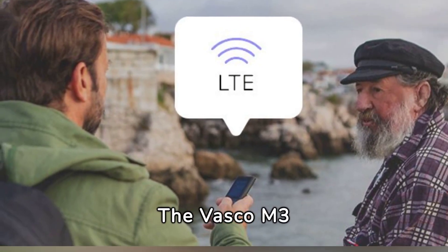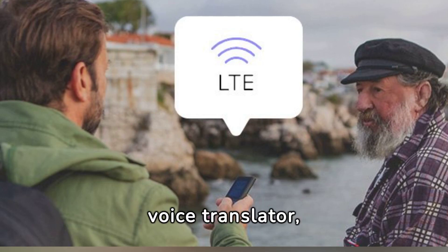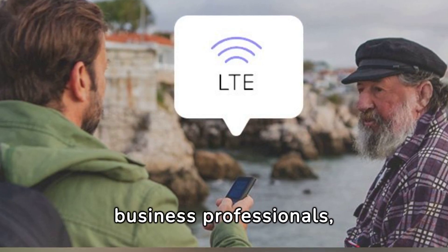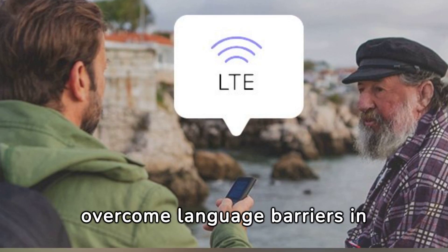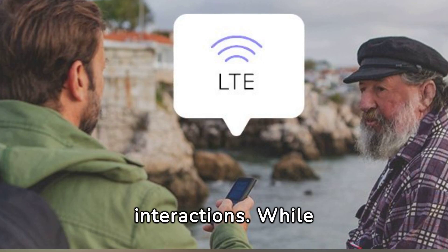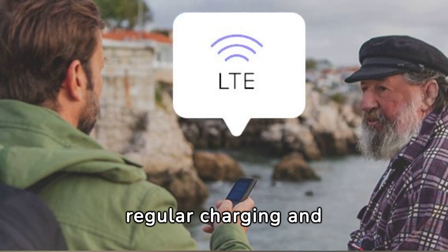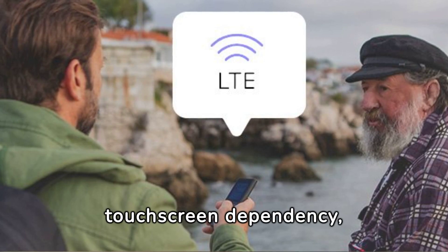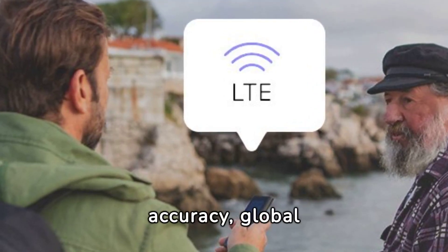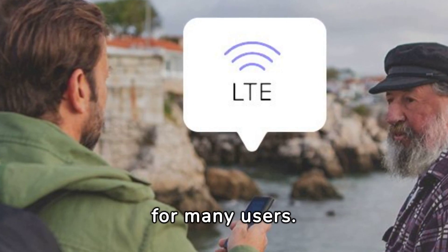Conclusion: the Vasco M3 stands out as a highly efficient and reliable voice translator, ideal for travellers, business professionals, and anyone seeking to overcome language barriers in their daily interactions. While not without limitations, such as the need for regular charging and touchscreen dependency, its advantages in terms of translation accuracy, global connectivity, and ease of use make it a valuable choice for many users.